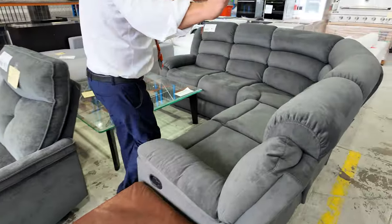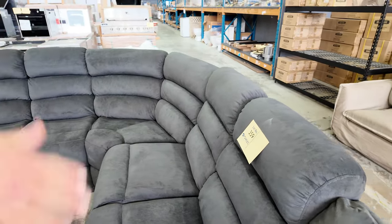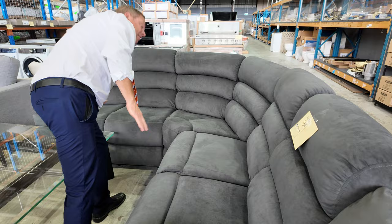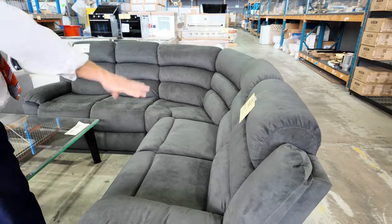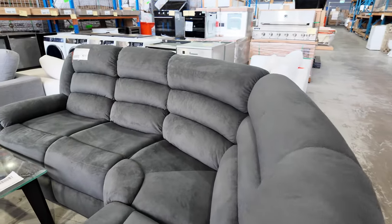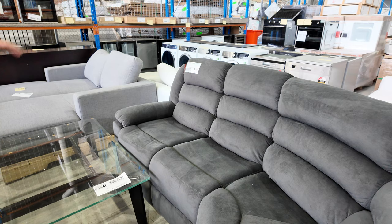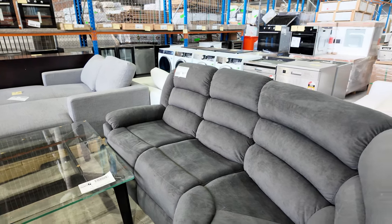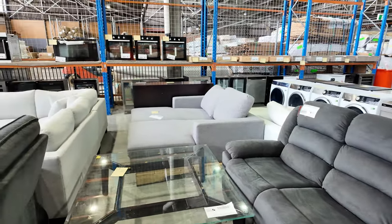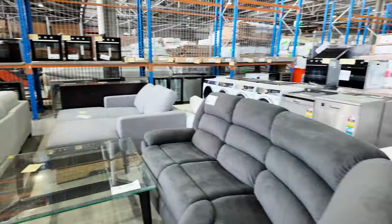We've got multiples of lot 359, which I really like. There are probably about seven or eight available. It's a corner system with manual recliners on each end, and it's a good size — only about two and a half meters into each corner. If you Google 'Cambridge Sheffield five-seater corner' you can find the exact dimensions. There are about eight or nine in boxes ready to go, and you're looking at around $500 to $550 — really nice buying.